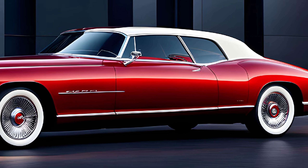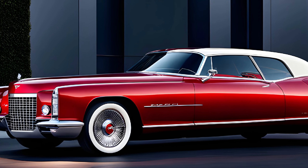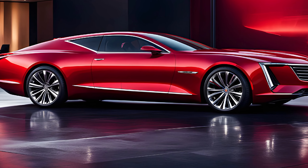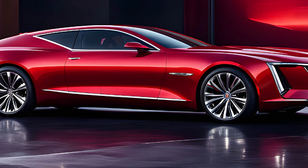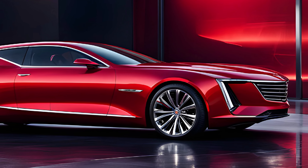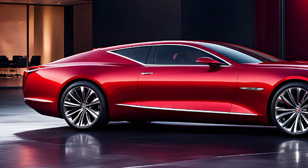With its stunning design, luxurious cabin, powerful performance, and cutting-edge technology, the 2025 Cadillac Eldorado is a true masterpiece of automotive engineering. It's a car that not only honors the legacy of the Eldorado name, but also sets a new standard for what a full-size luxury sedan can be. Experience the future of Cadillac today in the all-new 2025 Eldorado. Thanks for watching.